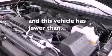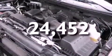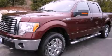This vehicle has less than 25,000 miles. Call or visit us right now and arrange your test drive today.